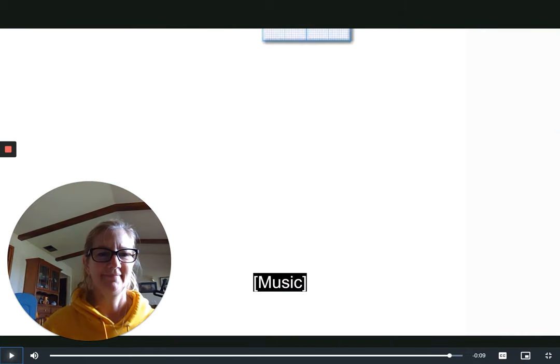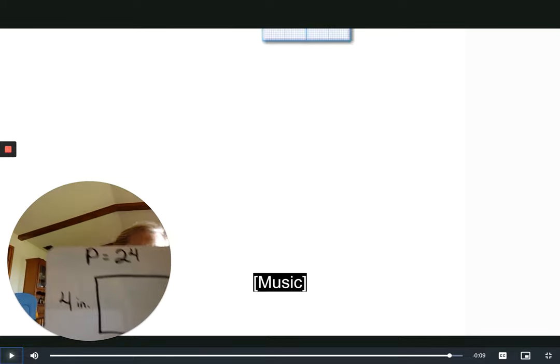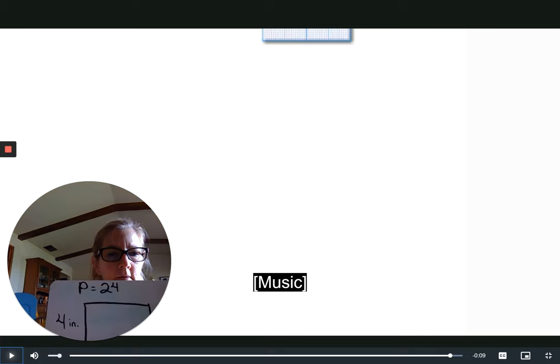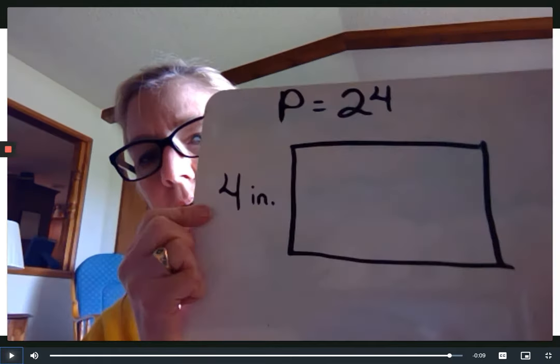Okay friends, now you're going to try it. I created another rectangle and this rectangle has a perimeter of 24. Take your writing utensil and make a rectangle — this one has a perimeter of 24. I know this short side right here is four inches.